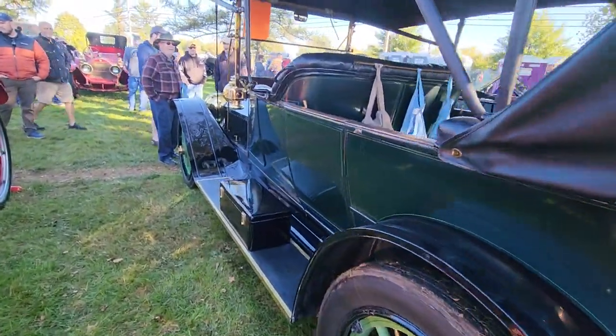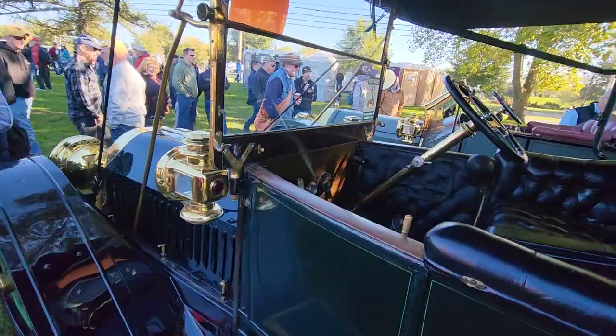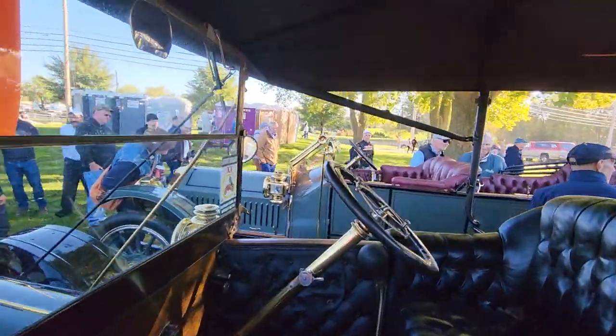Some really super rare cars here. This is our friend John McCandless's locomobile, and that's his son's locomobile next to it.